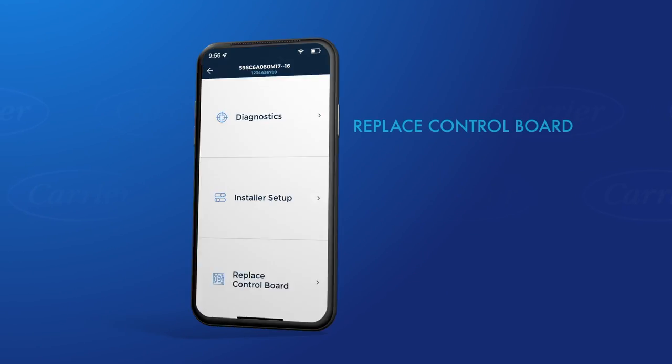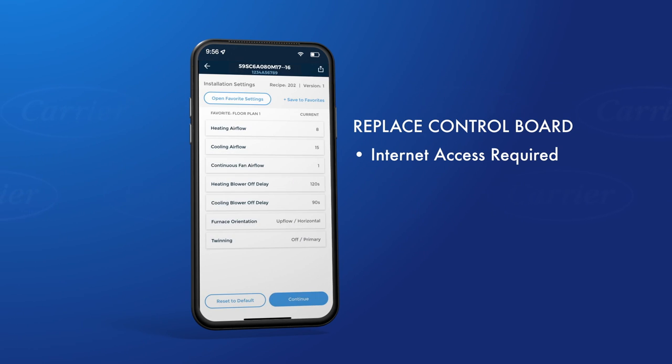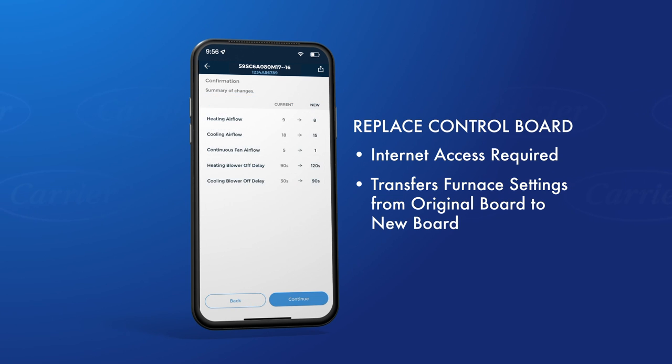Finally, let's review the Replace the Control Board feature. If you need to replace a faulty control board, select the Replace Control Board option from the menu. The app outlines the process with a few simple steps. This feature saves you time by quickly transferring specific furnace settings from the original board to the new board.